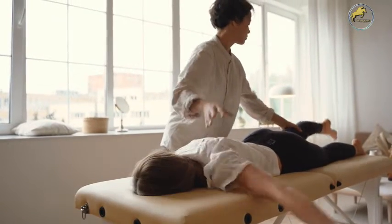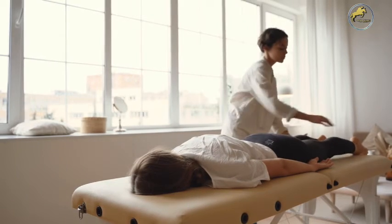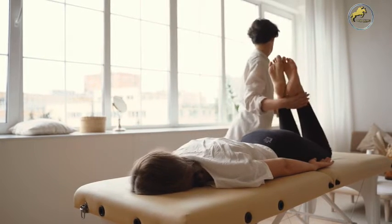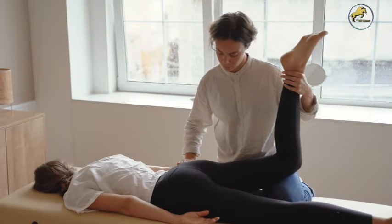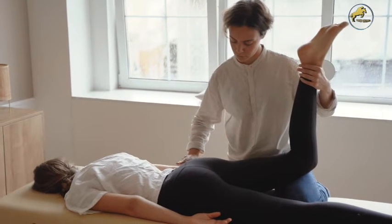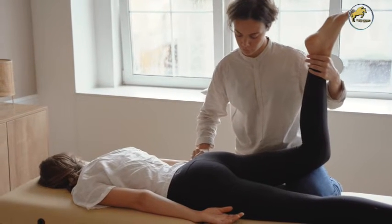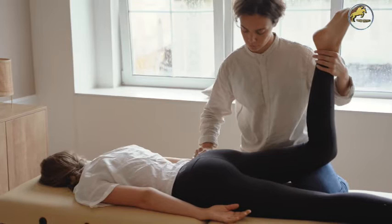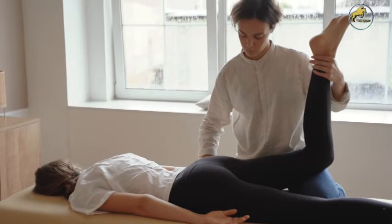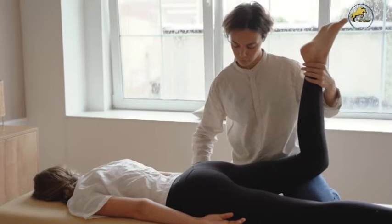Whether you are an experienced chiropractic patient or someone who has never been to a single appointment, you might wonder what options are available to you. An experienced chiropractor will know just which methods will work best for your pain. However, it does help to have some understanding of what will happen when you show up to your first appointment.